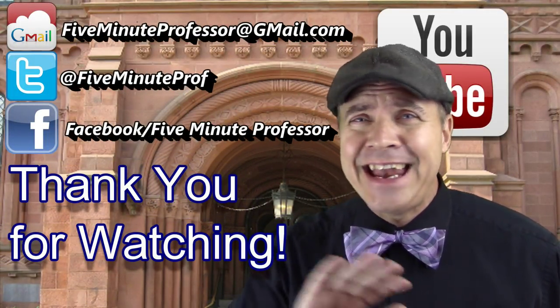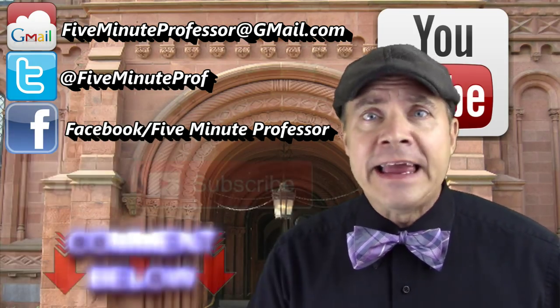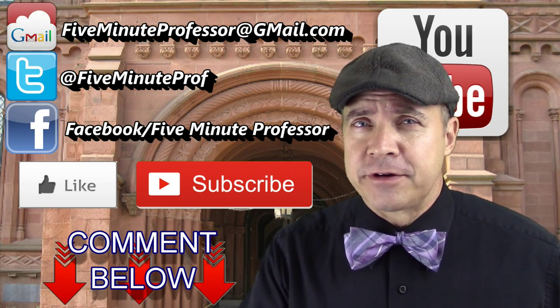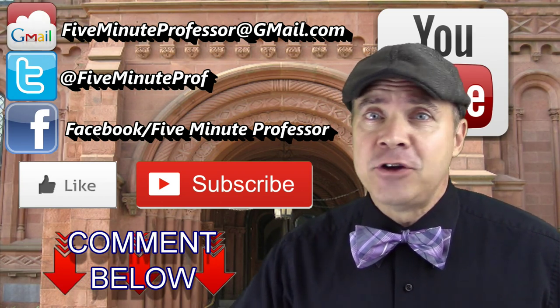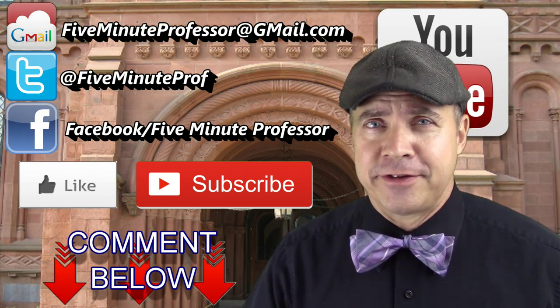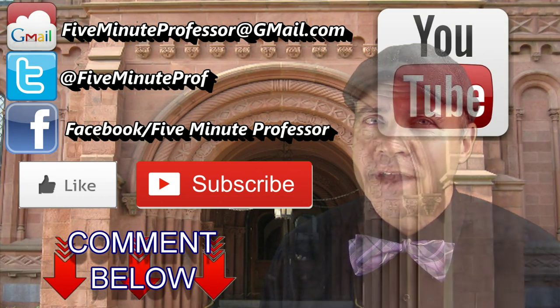I'm the five-minute professor — thank you very much for listening to today's lesson. If you have any comments, please put them in the comment section below, and of course like and subscribe to the channel. But most importantly, if you liked it, commented, and subscribed, tell your friends! Perceptum quispium dammitium — learn something, dammit!